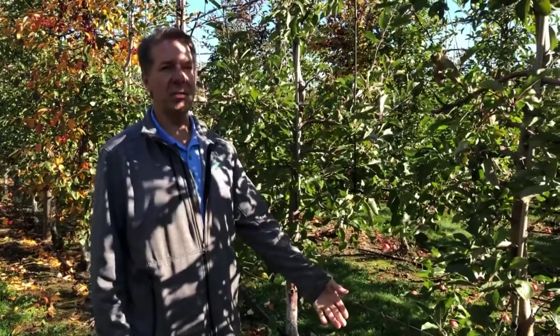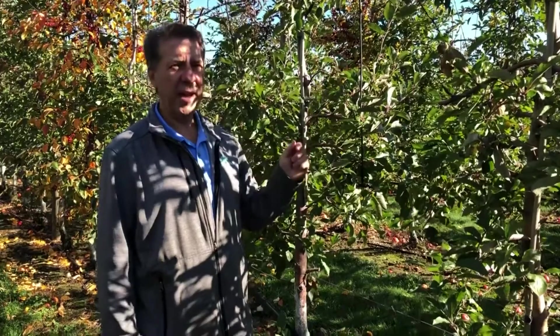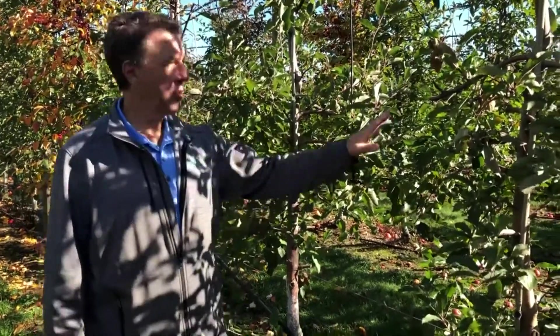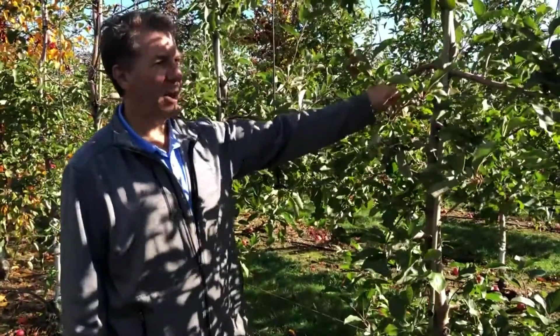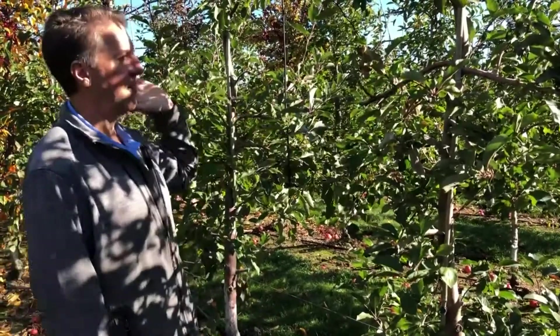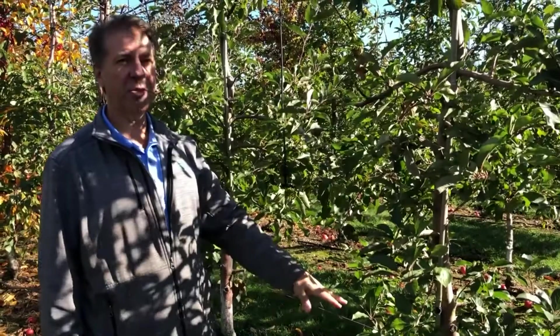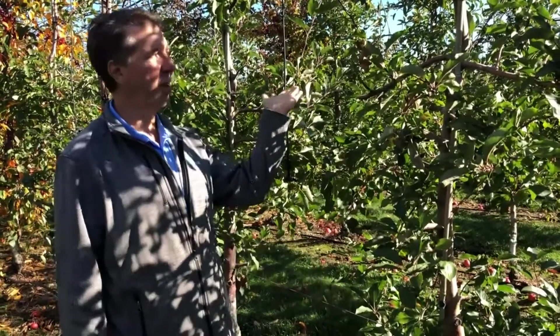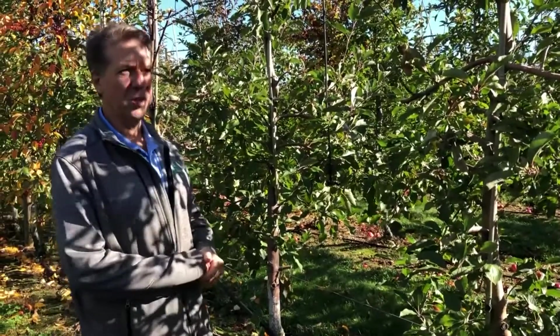Another aspect of the high density orchard is that because these roots are designed to keep trees short, they're also not as strong. So these trees would literally blow over except they are supported by wires running up and down, with posts every about 30 feet, to prevent them from falling over. These roots simply would not support the tree on their own. It takes a lot of money to set up a high density orchard, so there are some drawbacks.